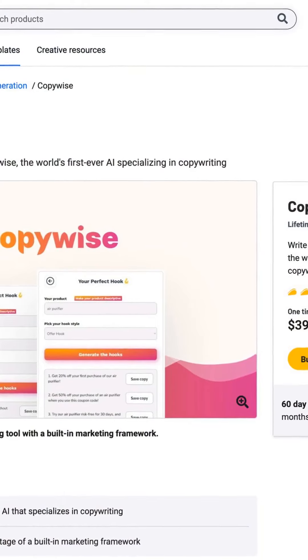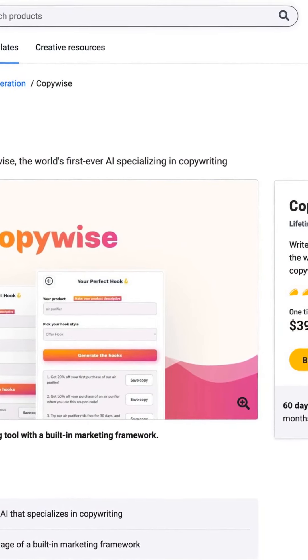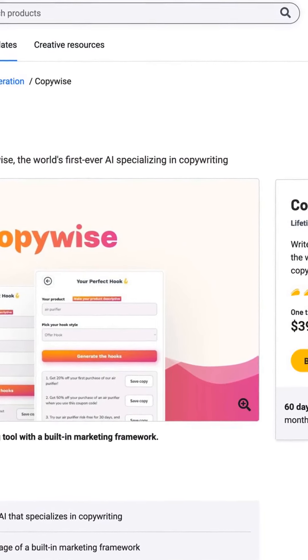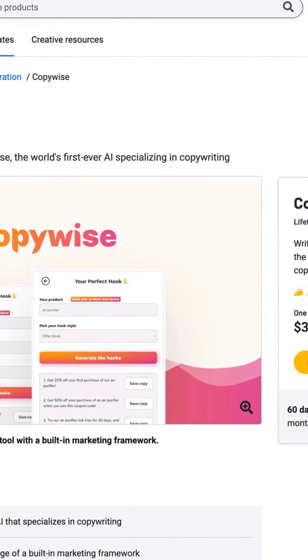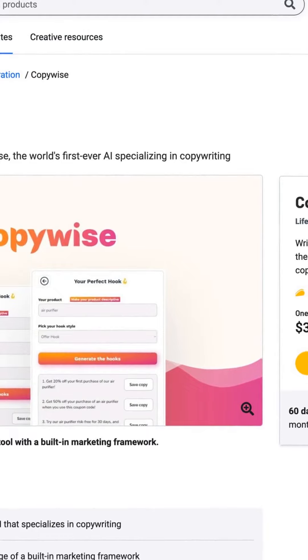In conclusion, AI tools and PepperType offer unique offerings but lack the same versatility as CopyWise. A Tier 1 code can be purchased for $39 if you are looking to create website or advertising copy.